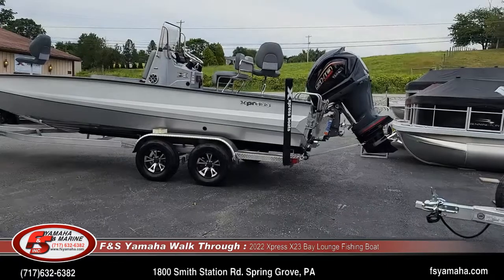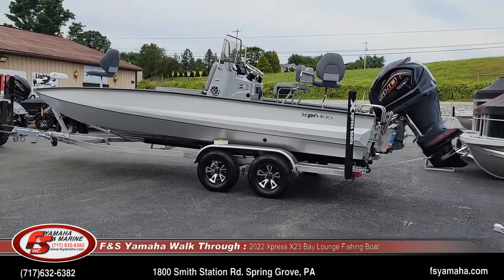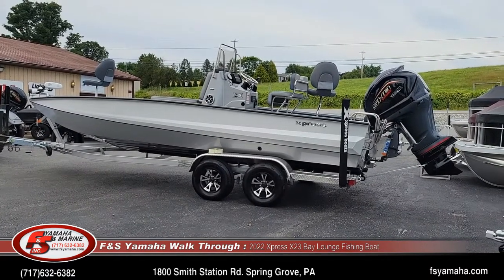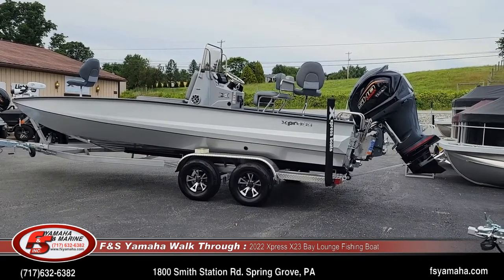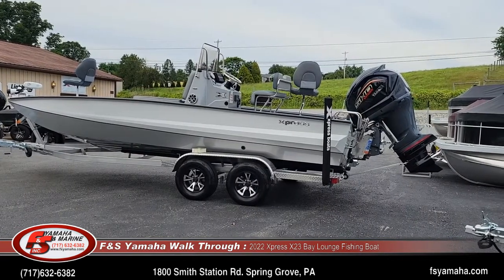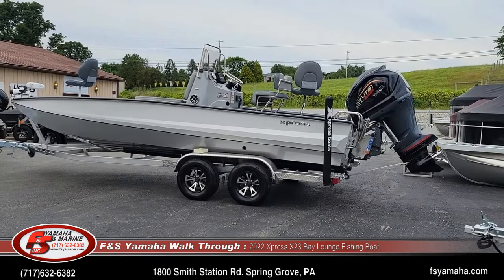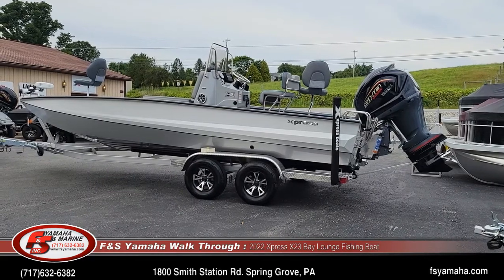If you contact us, more than likely you'll be speaking with me. Today we're doing a walkthrough of a 2022 X-23 Bay that we just got in stock. A lot of videos we do are general overviews of the model, but today I'm going to focus on just this boat and talk in particulars about what we ordered with it. It's a 2022 X-23 Bay Lounge with the Yamaha 250 SHO.